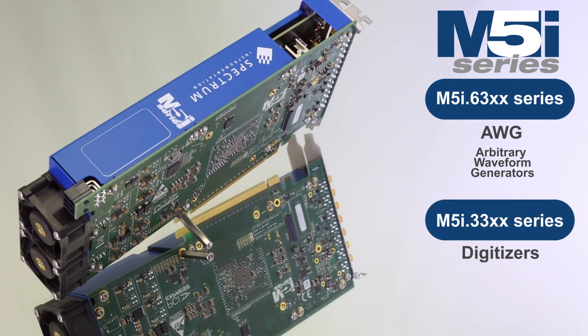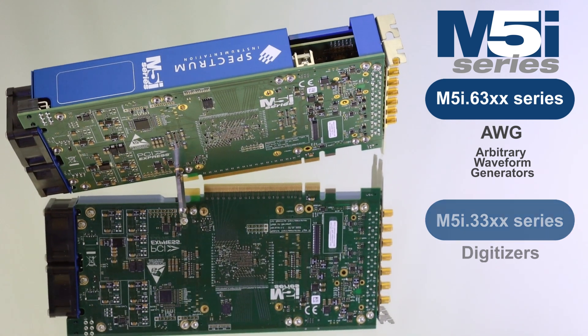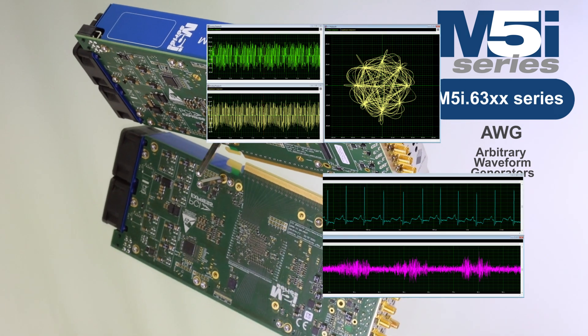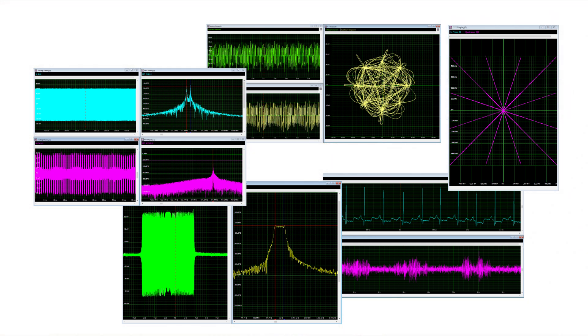Built on the same platform as our record-breaking M5i 33xx series digitizers, these new PCIe cards are perfect for generating almost any waveform in the DC to 2.5 GHz frequency range.